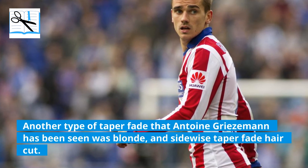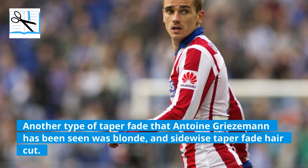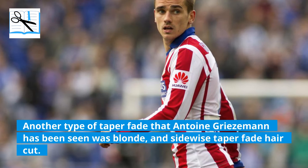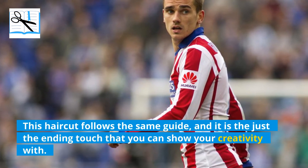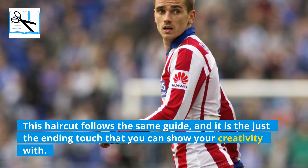Another type of taper fade that Antoine Griezmann has been seen with is a blonde, side-wise taper fade haircut. This haircut follows the same guide, and it is just the ending touch where you can show your creativity.